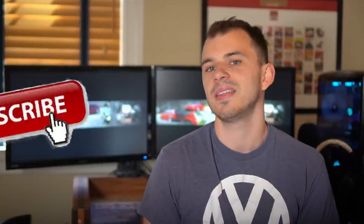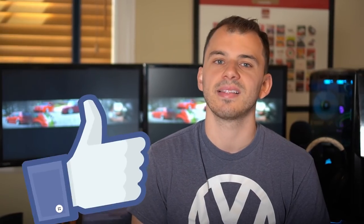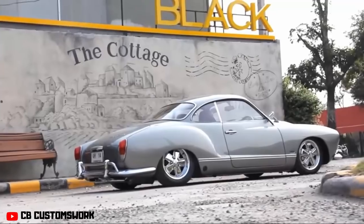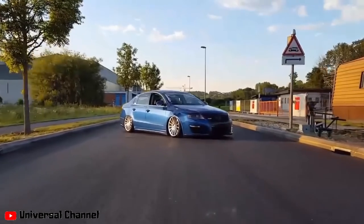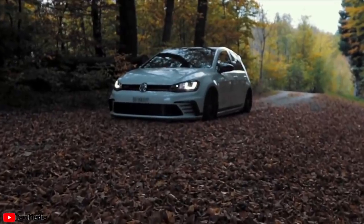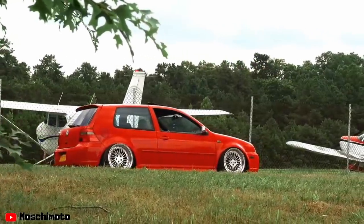If you guys enjoyed this content, go down below and hit that subscribe button, and if you want to see more videos like this, hit that like button to show your support. As a disclaimer, this list has no guarantee that these cars will appreciate, but there are a few key factors I'll list out at the end of this video that may explain why these cars are increasing in value so much. So without further ado, let's jump into the first car on the list.